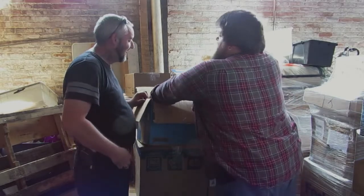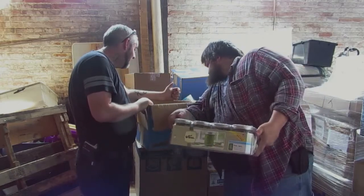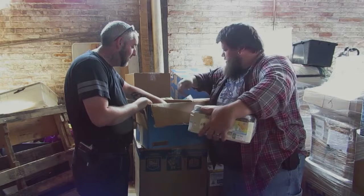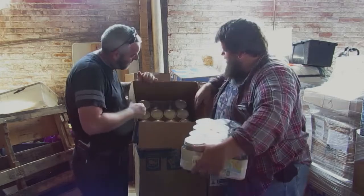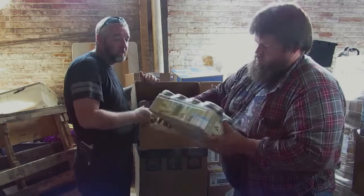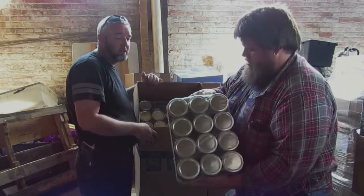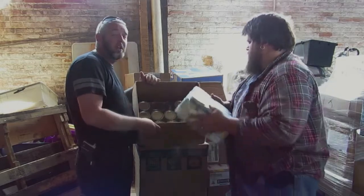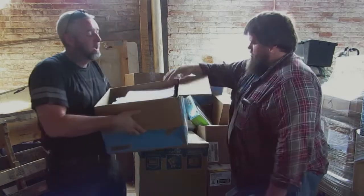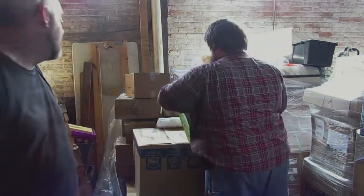We have two cases of canning jars. In one case there are two busted ones — some are still good, but I'll have to take those out and sell them individually. The other case looks good. These sell especially well down here around this time of year — people do a lot of canning, storing fresh jams and stuff.